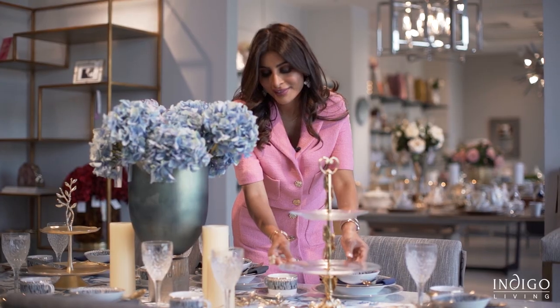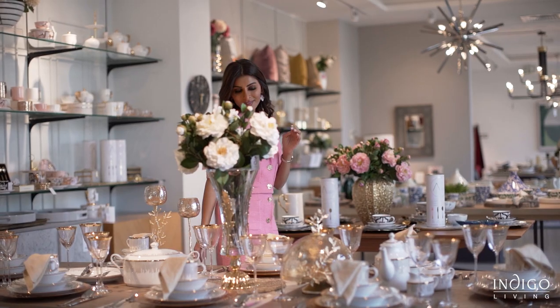Welcome to the Art of Dining exhibition hosted by Indigo Living. Over the course of the month we're here to celebrate the Art of Dining. Let me give you a tour.